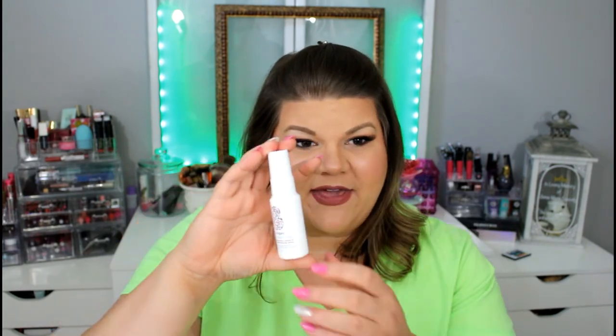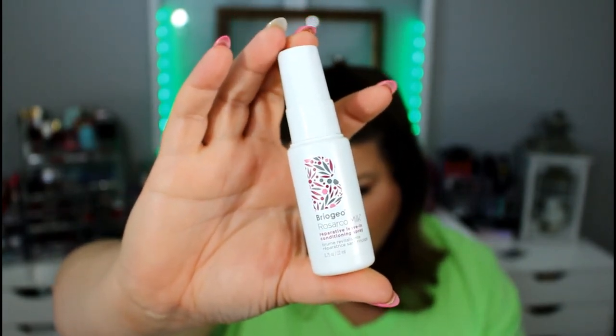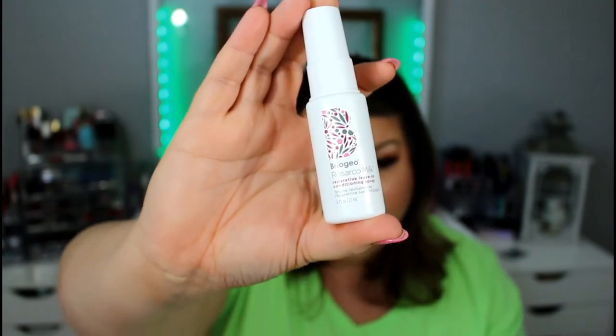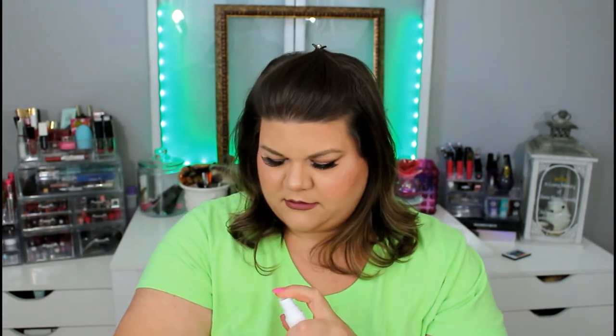The next product is a leave-in conditioner. One unique thing about it is it is a plant-powered product — this brand does a lot of plant-based products. I have very fine, thin hair that tends to go on the oily side, so I don't use a lot of leave-in conditioner sprays. I will probably pass this one to someone else. But let's smell it — it comes out kind of thick. It has a really good smell — citrusy and soapy. It does have a nice smell, especially for being plant-based, because sometimes that stuff can be stanky.